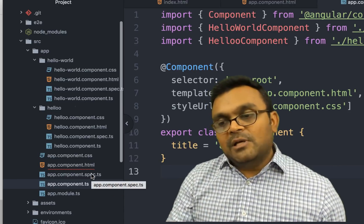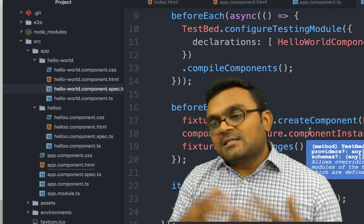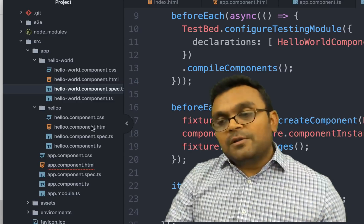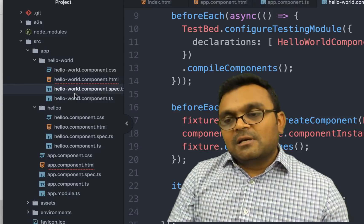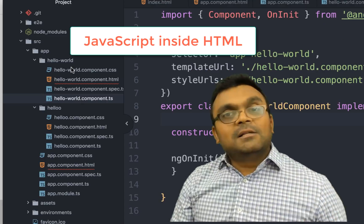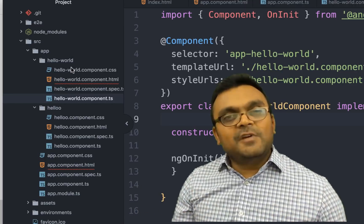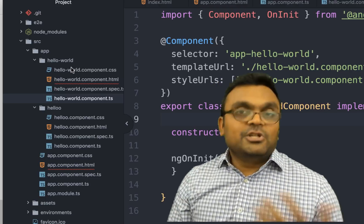Angular has a testing environment built in — each component has its own test automatically created using Jasmine — and it uses webpack. The templates for each component are separate from the TypeScript file. Angular still uses JavaScript-style event handling like onClick inside HTML, which is a little weird, and the syntax is a bit non-standard, so you have to get used to it.